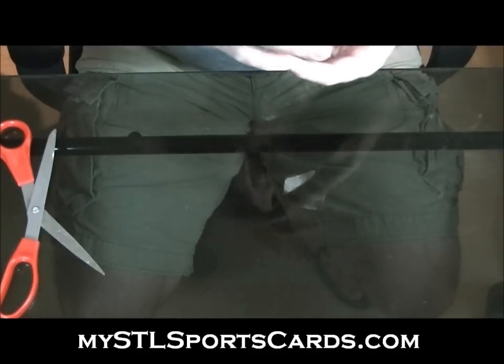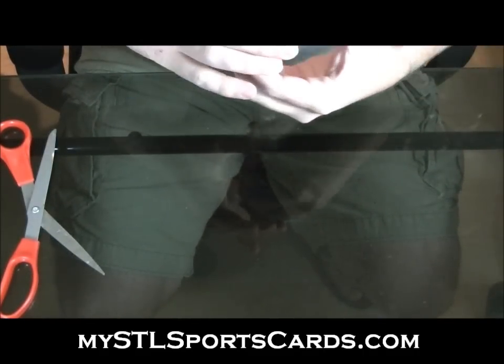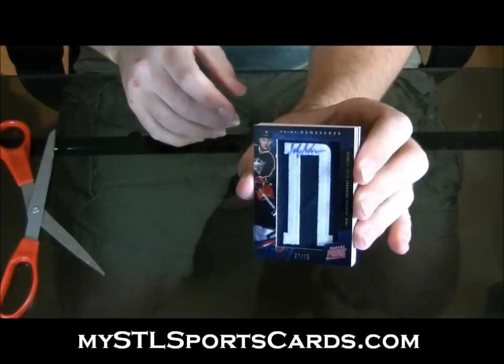Nice. Number 37 of 75. Jack Johnson — namesake's autograph.